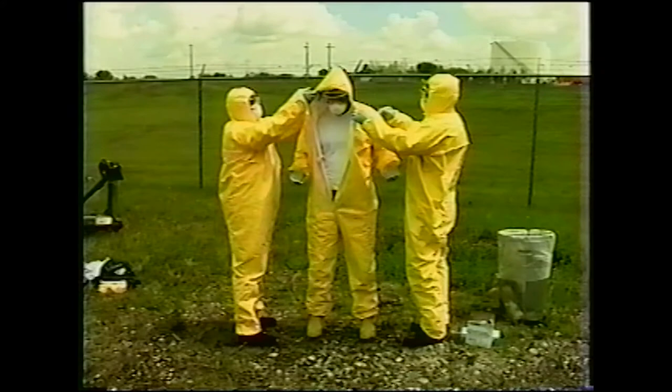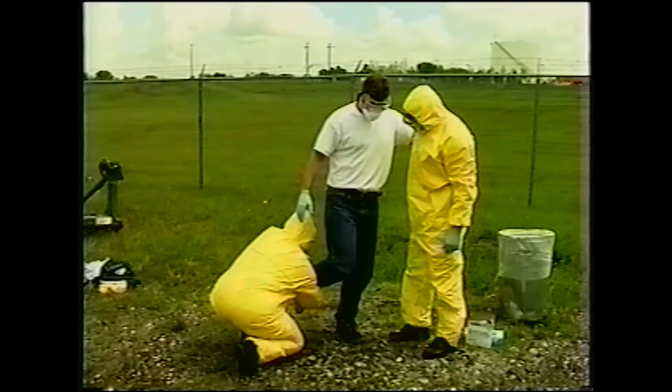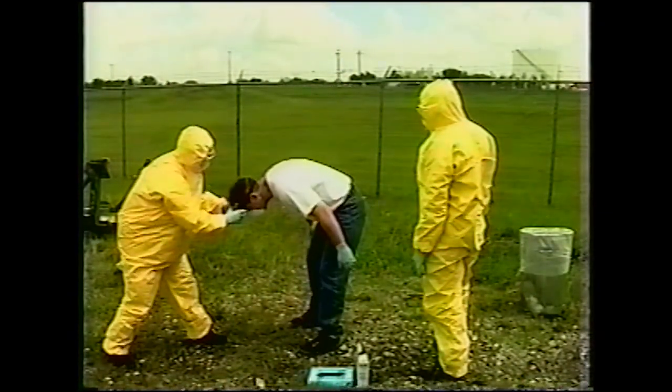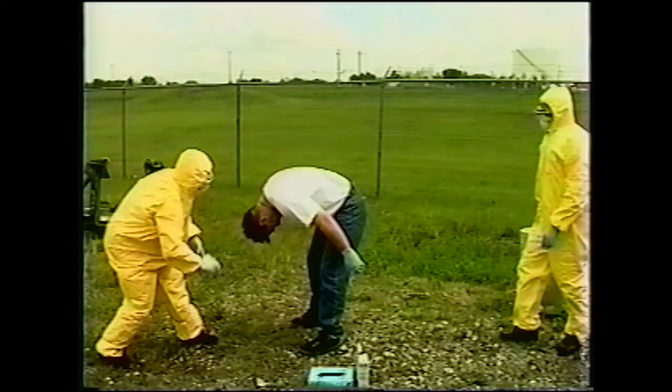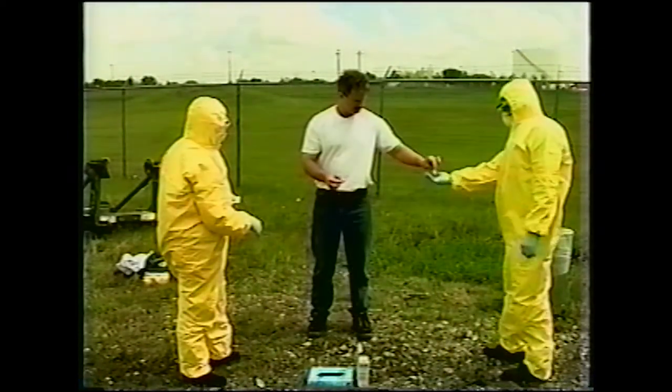The work gloves are removed and an assistant takes care of them. The suit is removed, ensuring that the outside contaminated surface does not touch the inner clothing or body, and also taking care that the assistant's hands do not touch the inner clothing or body. Boots are removed and either disposed of or cleaned by the assistants. The investigator may move to another cleaner area, or one of the assistants will re-glove to ensure that the gloves going near the investigator's face are clean. With the head bent downward to prevent any particles falling onto the face, the goggles and mask are removed and either disposed of or cleaned as appropriate. Lastly, the inner gloves are removed and the investigator can wipe down their hands with the antibiotic wipe, following up with a soap and water wash when possible.